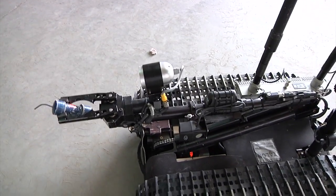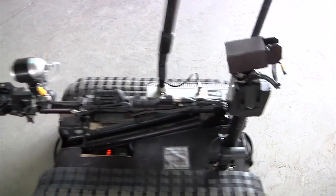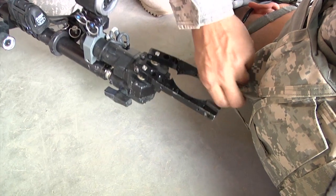These iRobots assist troops in a variety of different ways — from removing explosives and allowing troops to see an area from a safe distance, to recovering an injured battle buddy.